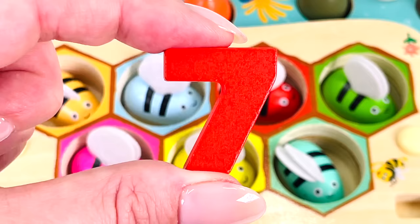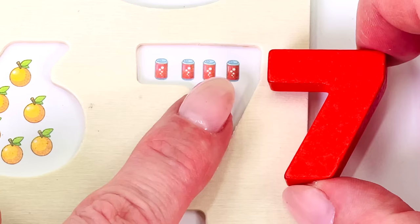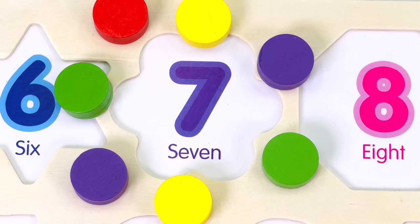Oh, and look! We have our first number! Let's put it back in the puzzle. There are 1, 2, 3, 4, 5, 6, 7 soda cans. 7.